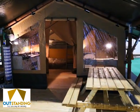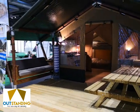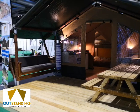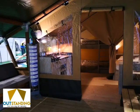A lovely four-person safari tent, not on a massive footprint, but it has a lovely deck for outside living. We've got a picnic bench on there and also a bench seat to the left-hand side.